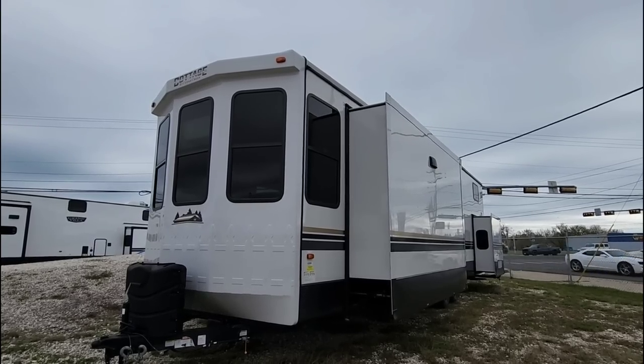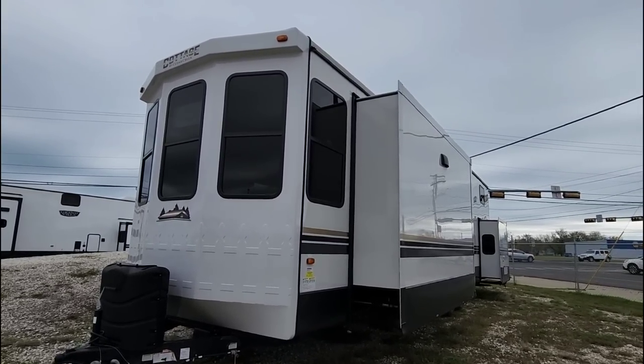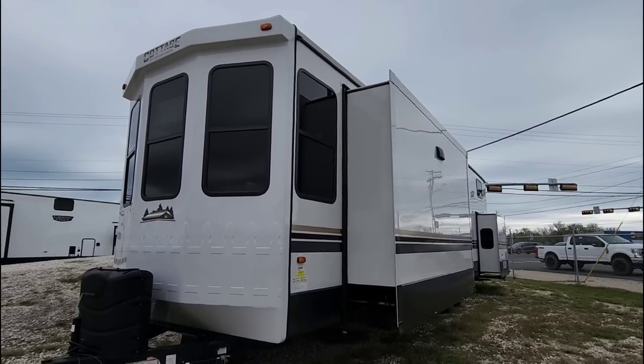Before we go any further, if you enjoy RV and truck content, towing content, accessories, reviews, all that stuff, please take a moment and subscribe to my channel. Without the support of you, my viewers, I really couldn't make this a thing. I enjoy doing this, I love doing it — please hit that subscribe button if you haven't had a chance.